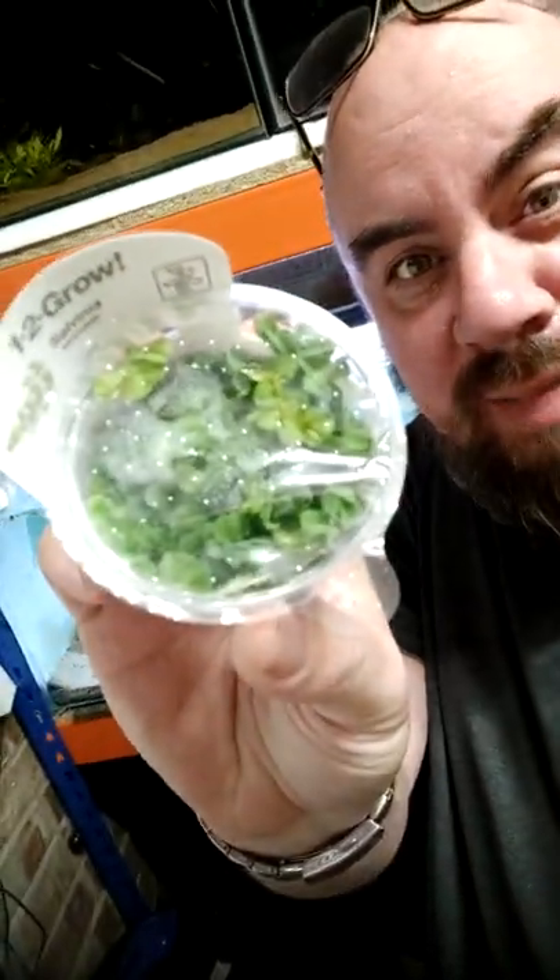So I asked for lots of advice and the internet said get some floating plants. Got some floating plants.